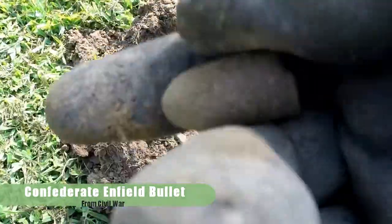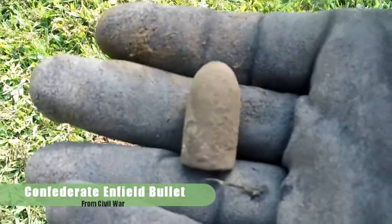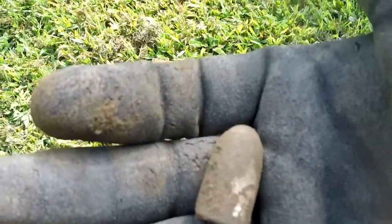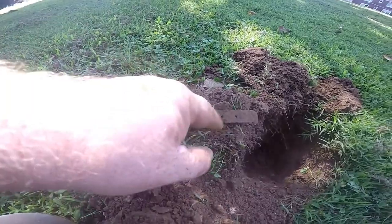It was a whopping signal. Looks like I got me an Enfield! Yes sir, I'm on the Civil War board now. I will take it - that was way down there.